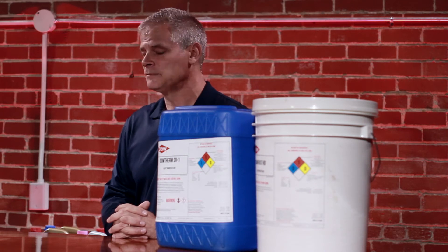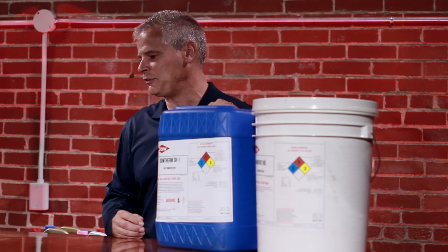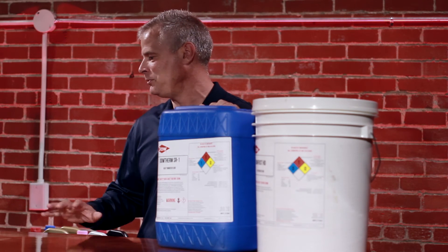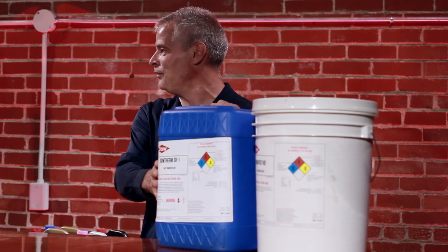They don't want to take any risk. And Dow is the leader — no question about it. When you get into heat transfer systems in manufacturing plants, generally when you open up their manuals they're calling for this type of product specifically by name. We have it in multiple sizes — any sizes, any mixture ratios, whether it be 50%, whether it be 100% concentrate, whether it be 40%. We can do any type of mixture you need.